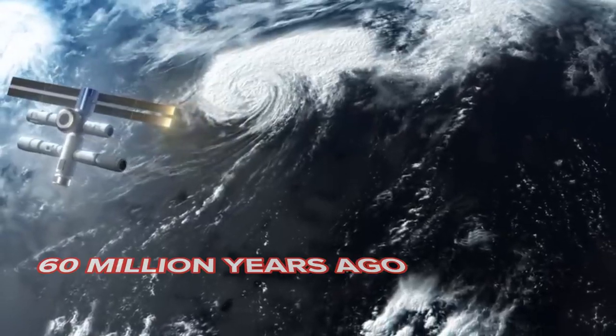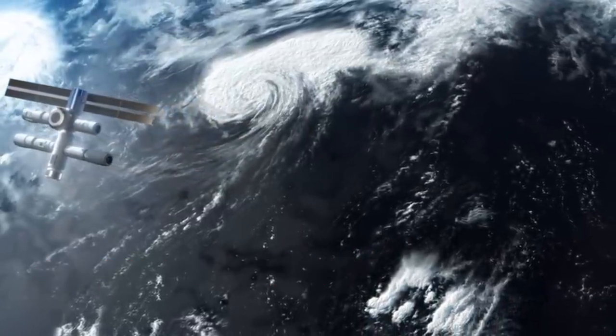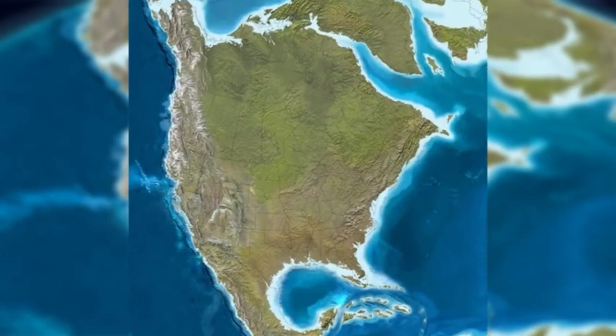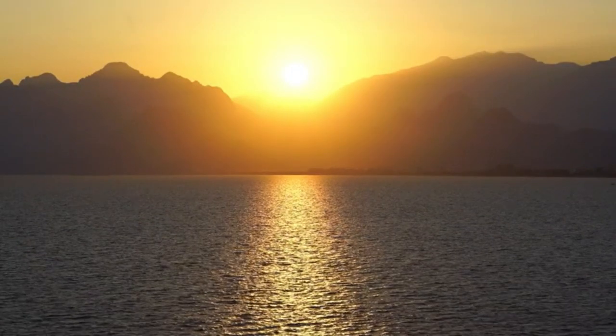A little over 60 million years ago, the planet we call home was a drastically different place from what it is now. The arrangement of the continents was completely different, and the temperature was far higher.